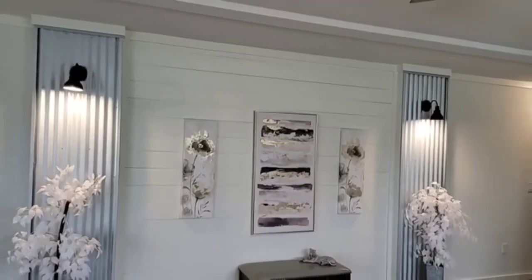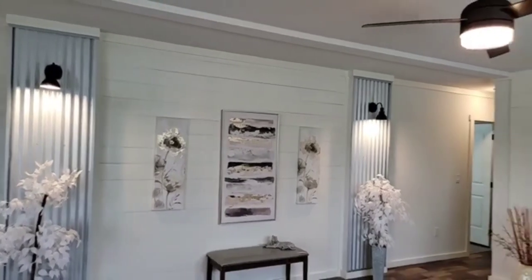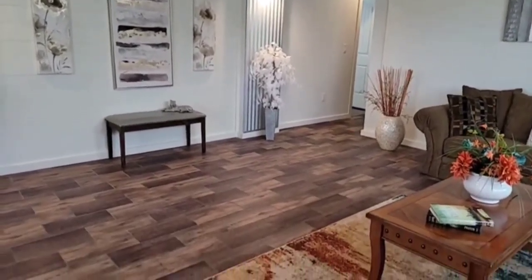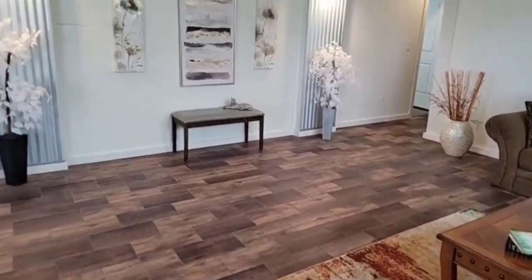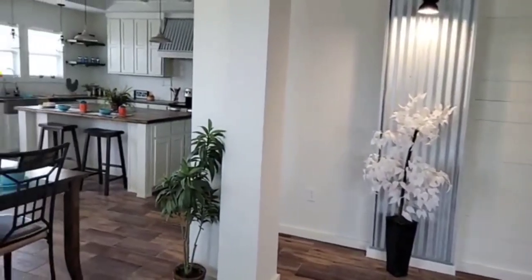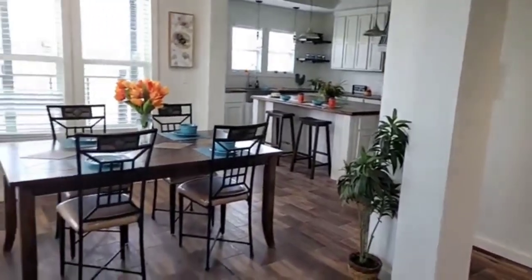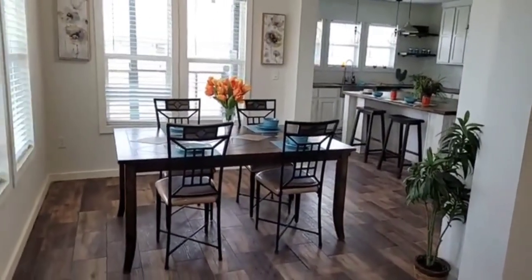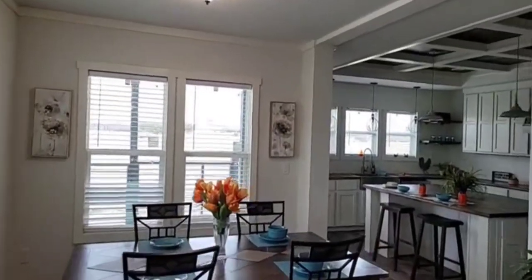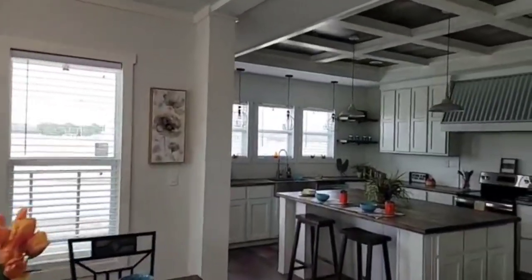When I talk about luxury, I want to show you some of the things we're talking about, so I'm going to flip my camera around. The home we're in this afternoon is called the Pearl. It's model 6370, featured on our website at OakCreekHomes.com. This is a three-bedroom, two-bath home, nearly 2,000 square feet. If you're looking for affordable luxury, this is an awesome home to consider.